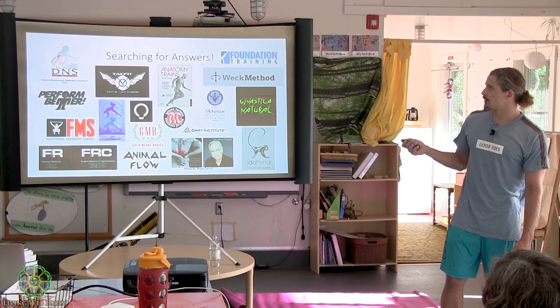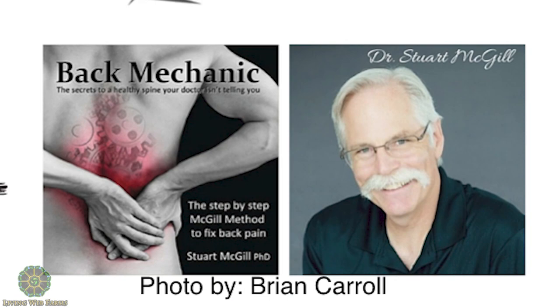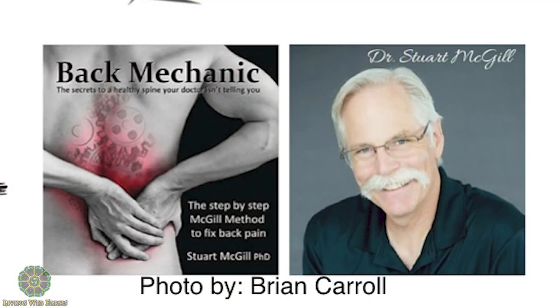Stuart McGill — he's from Canada, one of the world-renowned spine experts. To me, he's one of the most research-backed professionals out there. He's a biomechanical engineer who did his thesis on the spine. His knowledge is outrageous. He has a book called Back Mechanic — a cool book, about $35 on Amazon, and I think everyone should read it.